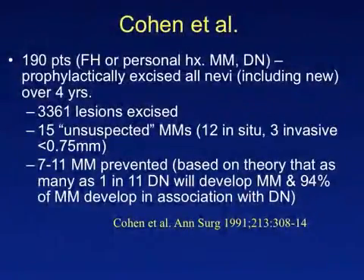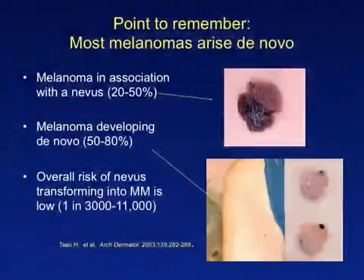The only study regarding the prophylactic removal of nevi was performed by Cohen and colleagues. They concluded that such an approach helped detect early and clinically unsuspected melanomas while at the same time prevented melanomas from developing within a pre-existing nevus. However, what the authors failed to acknowledge is that the risk for developing a melanoma in a pre-existing nevus is very low and that most melanomas develop de novo. Thus, the prophylactic removal of all nevi will likely not significantly alter the risk for developing melanoma.